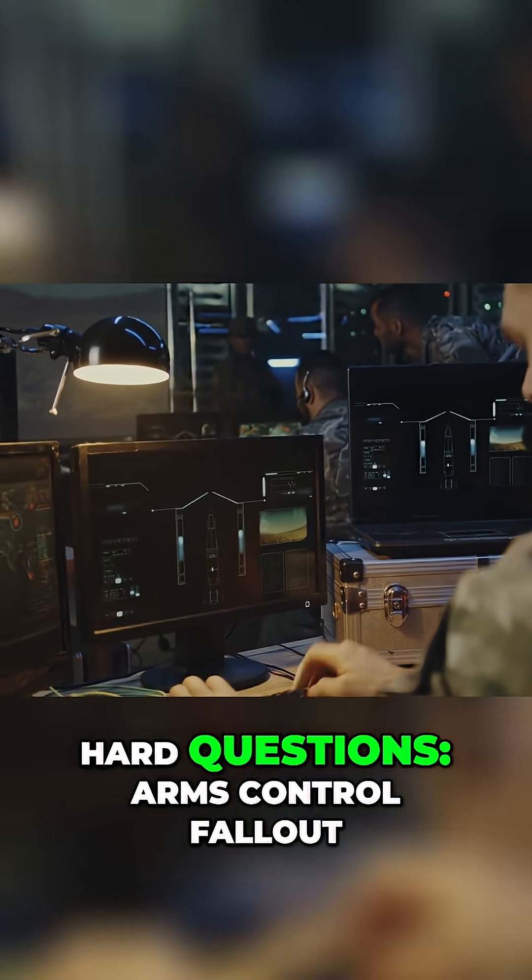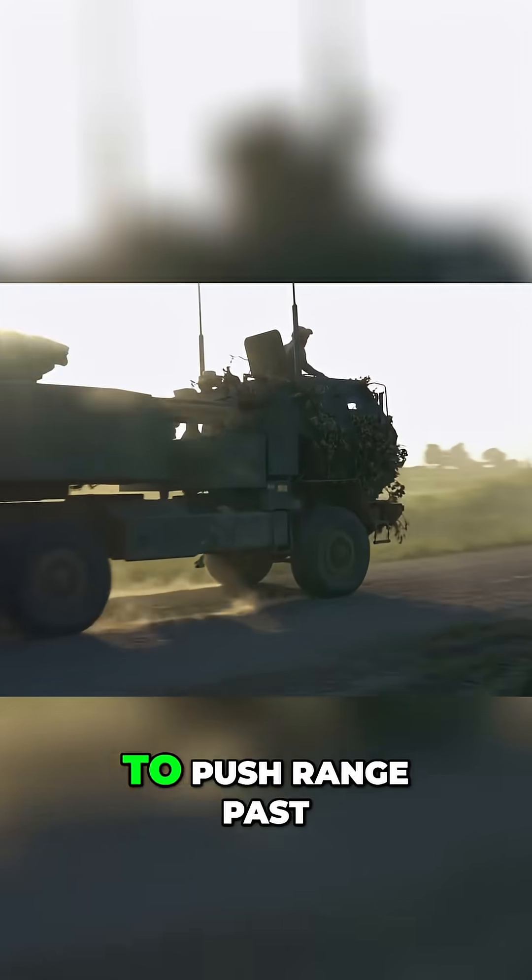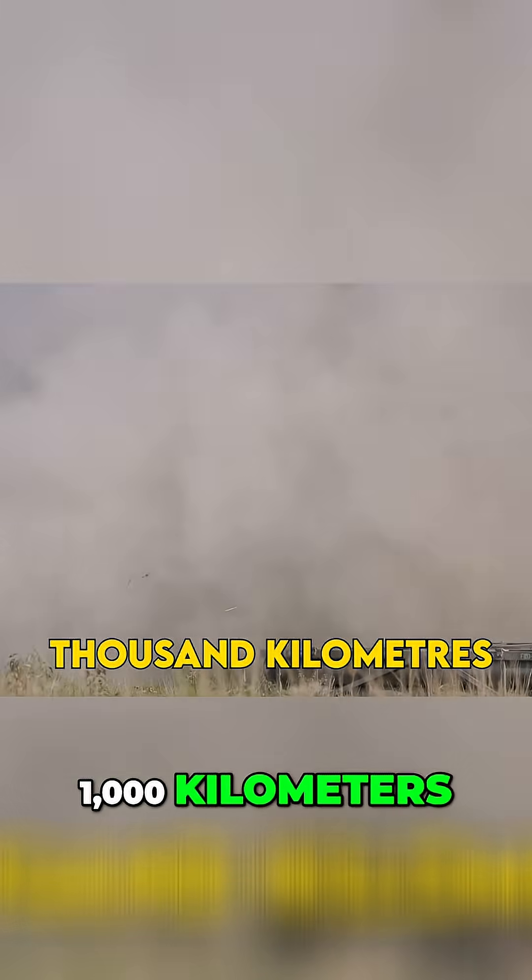Then we'll tackle the hard questions: arms control fallout, supply chain bottlenecks, and the unnerving race to push range past a thousand kilometers.